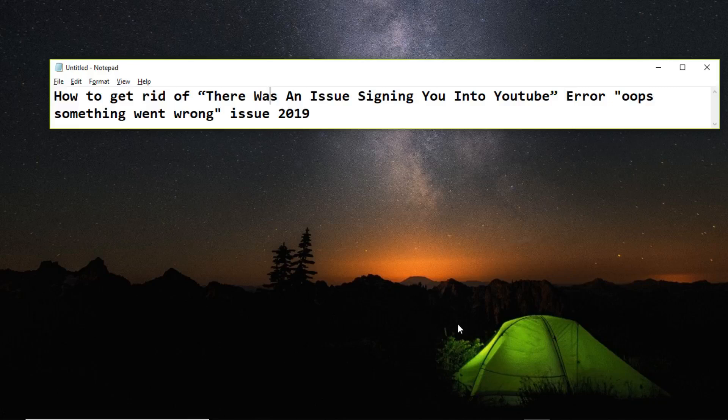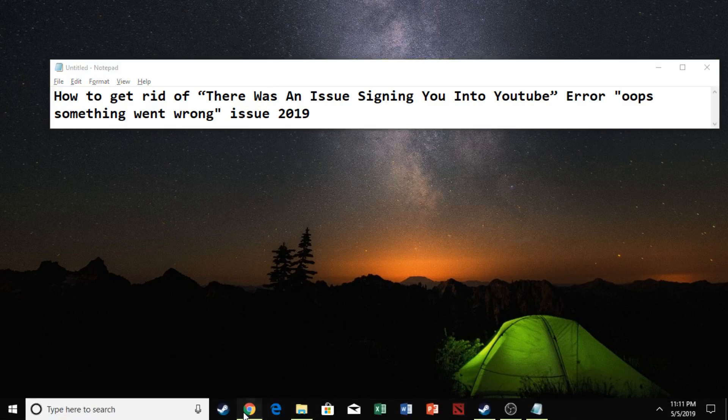This is Victor TV and I'm here to show you guys a short video to help you out — how to get rid of this issue that doesn't let you sign in to YouTube. So go to Google Chrome.